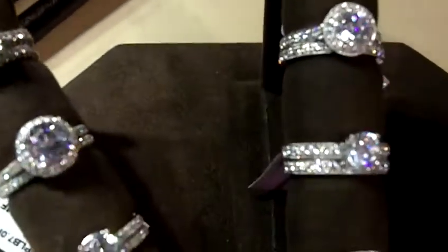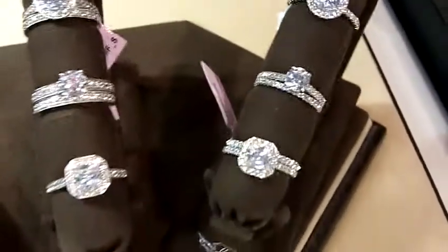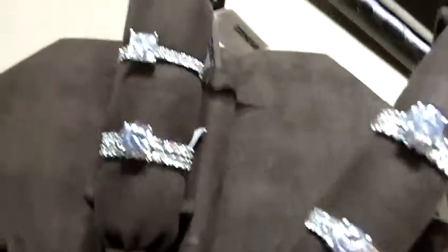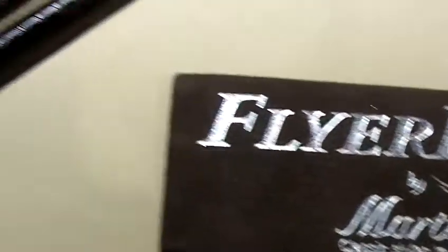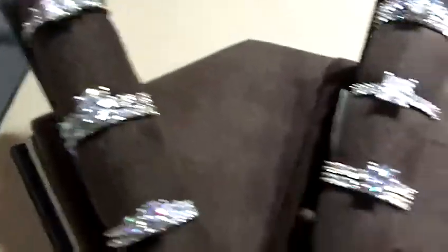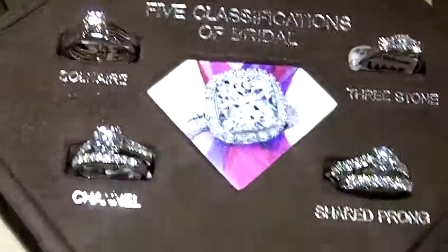FlyerFit is both a technology and a concept. The technology of FlyerFit is that all engagement rings are made so that the bands fit perfectly next to them. The concept of FlyerFit is to give structure to the bridal industry. We believe there are two basic styles: classic styles and vintage styles, and throughout those two styles there are five classifications of bridal that consumers are looking for every day.